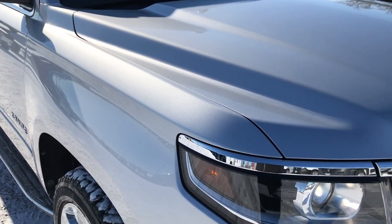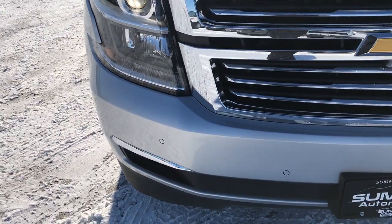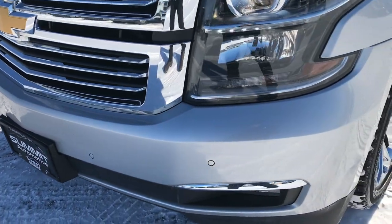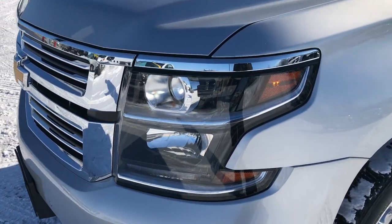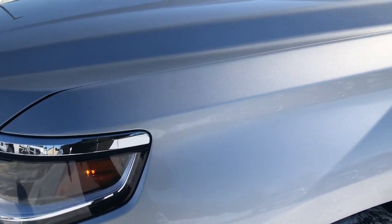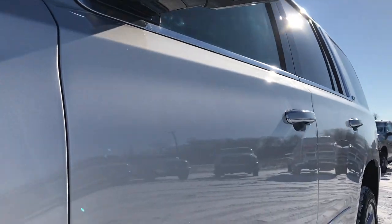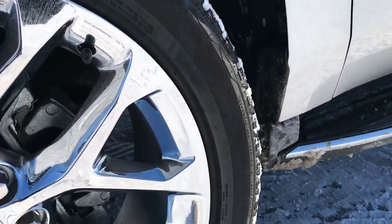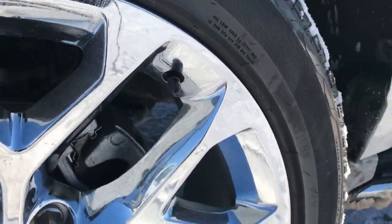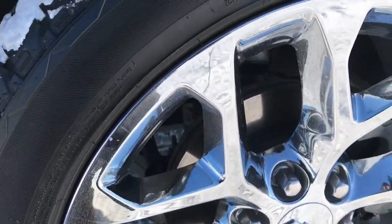This vehicle has the 5.3 liter V8 motor. From this HD video, you will be able to tell that this Tahoe is extremely clean all the way around inside and out. It has the HID headlights, the LED running lights, the front sonar. I believe this color is silver ice metallic. It has the 22 inch chromed alloy rims and they come with Bridgestone Dueler 285/45 R22 tires.